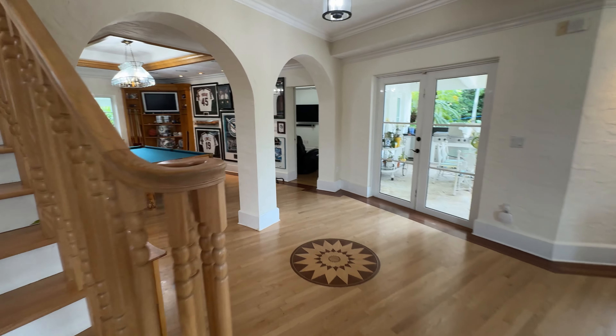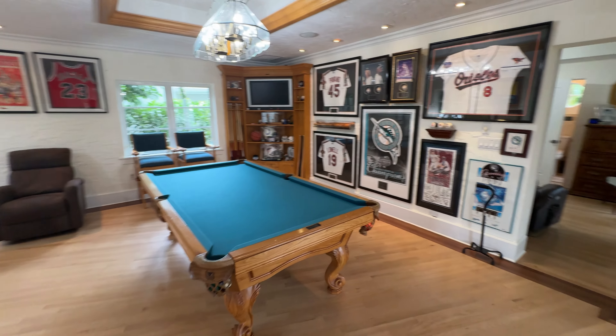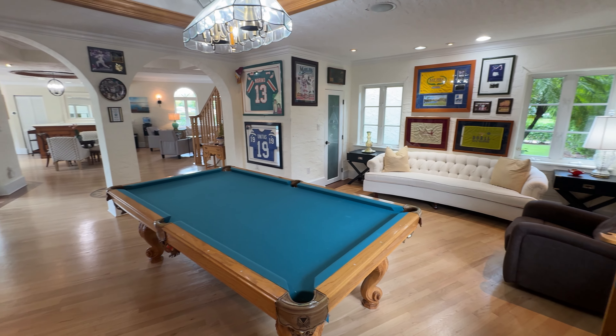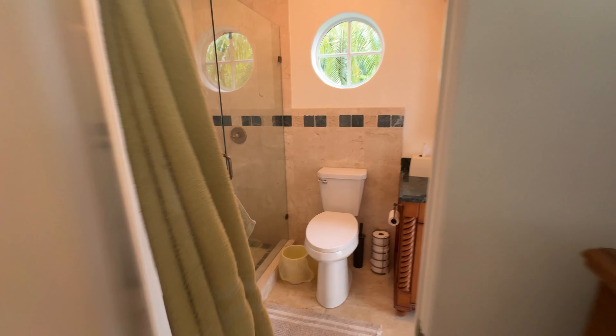I want to pause here for a second. Right now this is set up and configured as a memorabilia area. You have the pool table and you do have a bedroom here. I talked to the listing agent and she brought up a good point — if you wanted to redo a master, you could wall this off and turn this room into your primary. You have some nice windows, and this leads out to the pool. All the windows and doors are hurricane impact, and the kitchen has been updated.